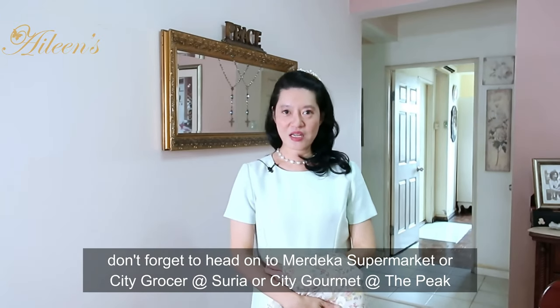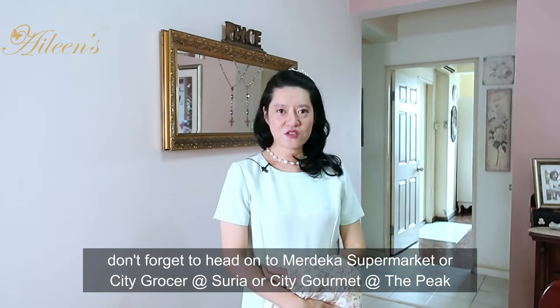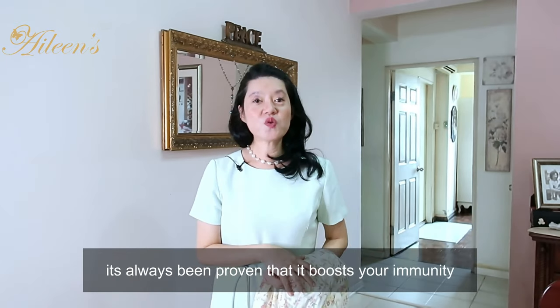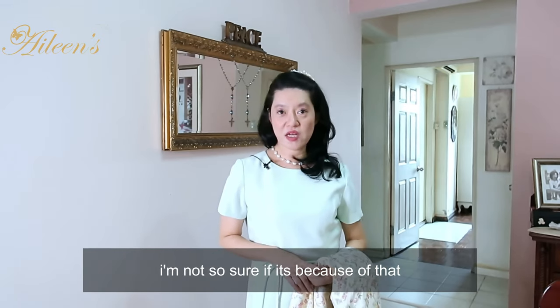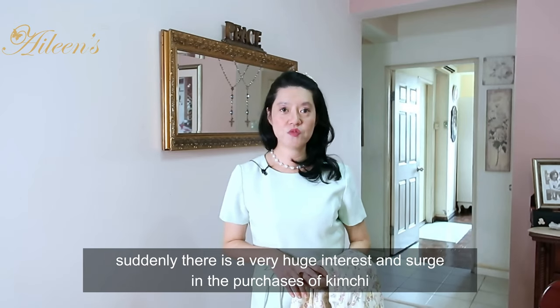Don't forget to head on to either Merdeka or City Grocer at Surya or City Gourmet at The Peak to have a taste of and purchase my kimchi. It's always been proven that it boosts your immunity, and there's been a very huge interest and surge in purchases of kimchi products. I am very, very grateful for that. Take good care till I see you again next week, and have a great weekend. Bye.